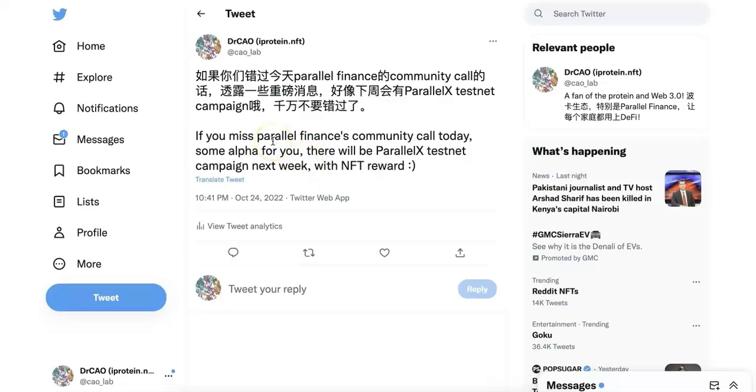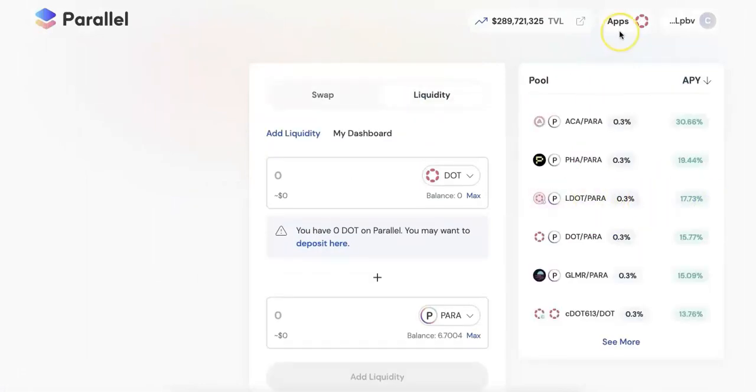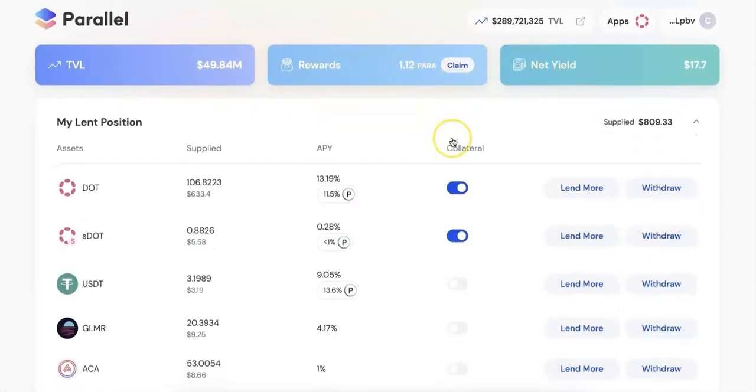The second thing is about Pervernet Finance. They have a community call today, and if you missed that, there is an offer for you — there will be a Pervernet X testnet campaign. Pervernet X is the NFT borrowing and lending protocol, and it's going to extend to Ethereum now. This is a testnet campaign, so you will probably earn some NFTs. They also have updates on Pervernet Finance, like the L and Pera LP, and a new UI for the money market. Feel free to check it out.